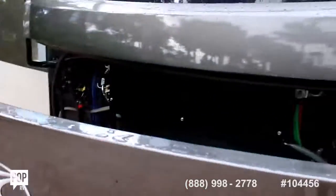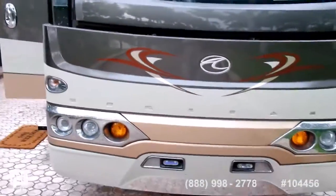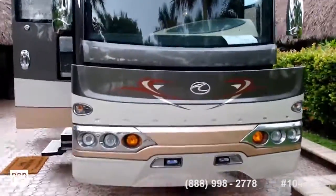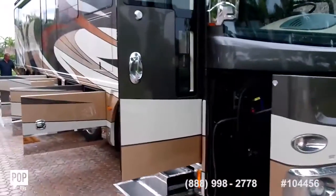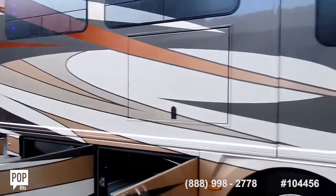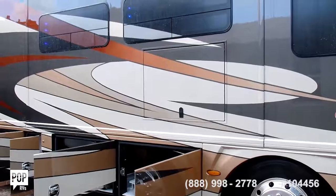This coach is about as clean as it gets. It's in a beautiful RV resort park and ready to go. Give us a call — we'll give you a showing. Once again, this is a 2012 American Heritage American Coach 45T RV.